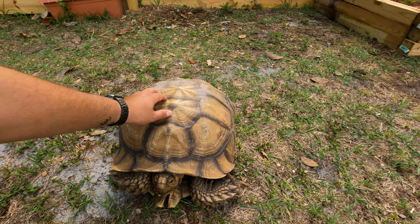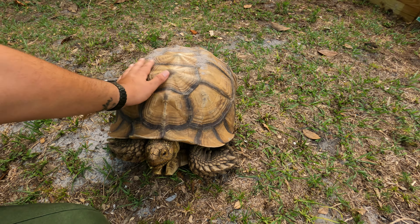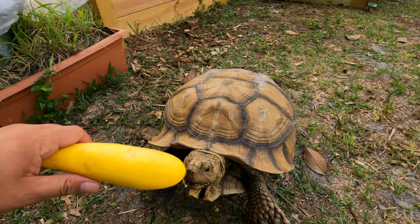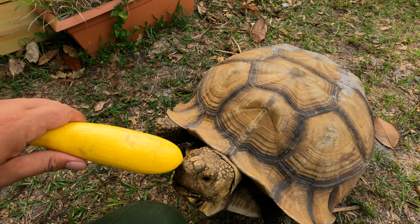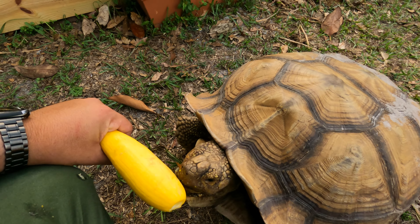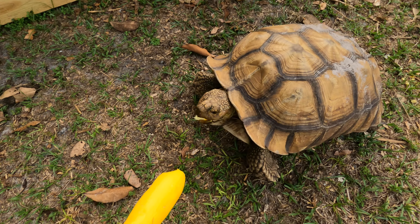These guys can reach 150, even 200 pounds — they're huge tortoises, the third largest tortoise in the world actually. So we have a head of romaine for Tess today as well as some yellow squash. Tortoises can see color, which is why Tess is absolutely captivated by this yellow squash — and if you watch, he'll actually follow me around for it.